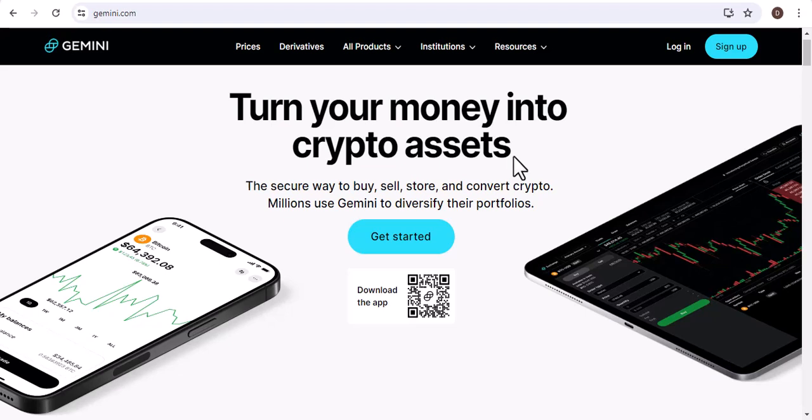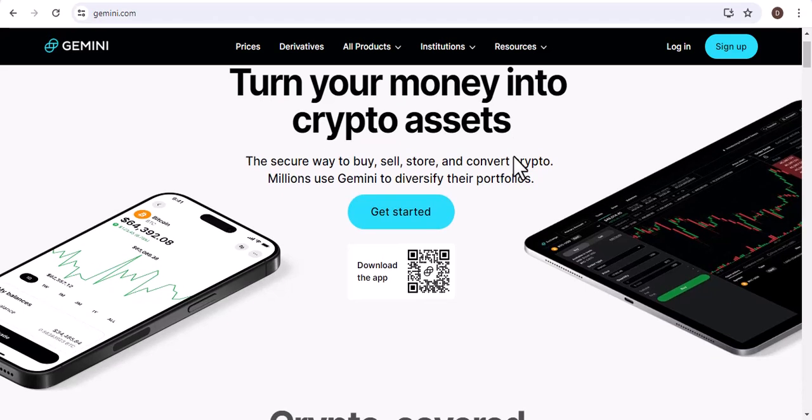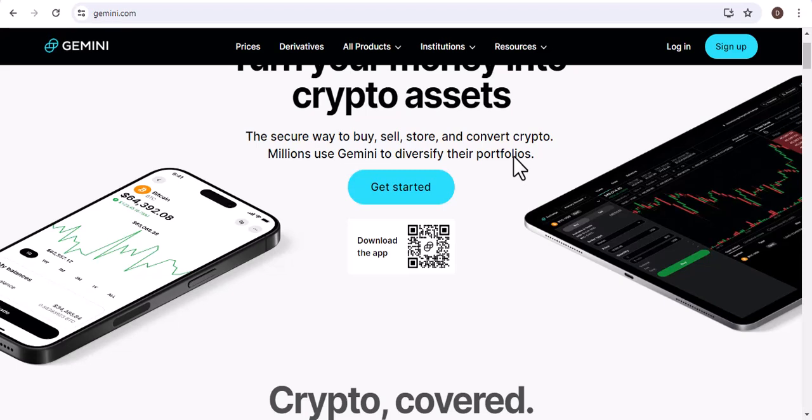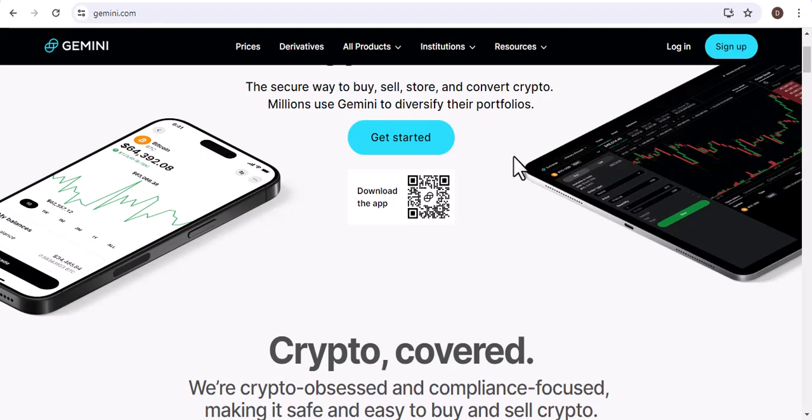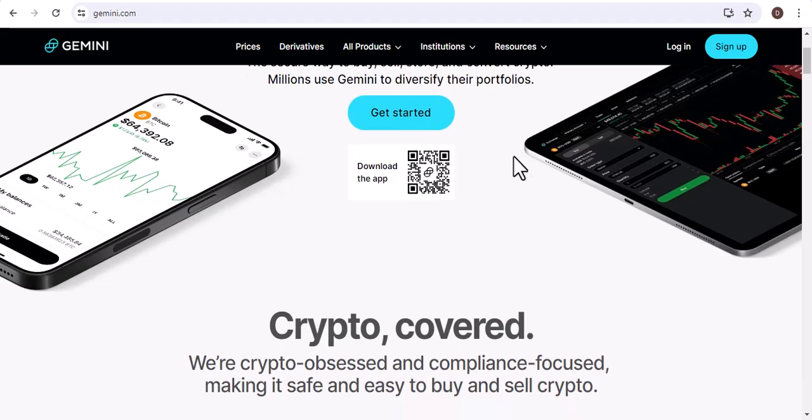Hey there, and welcome to my channel. Today, I'm going to be answering the question: Can I buy Bitcoin on Gemini with a debit card? This is a question that I get asked a lot, and I'm happy to finally be able to answer it for you.